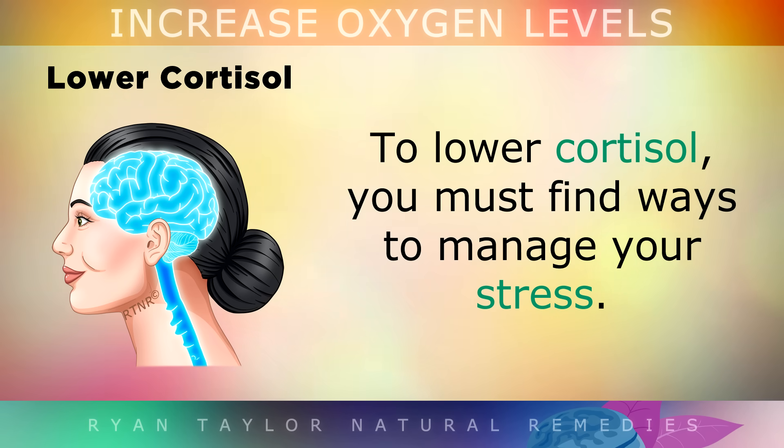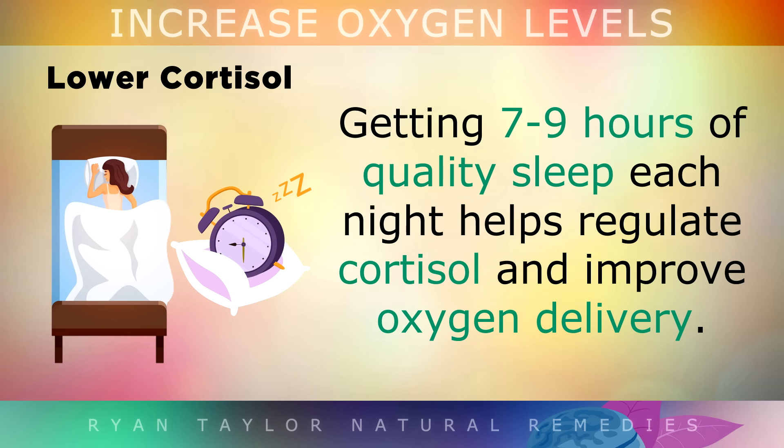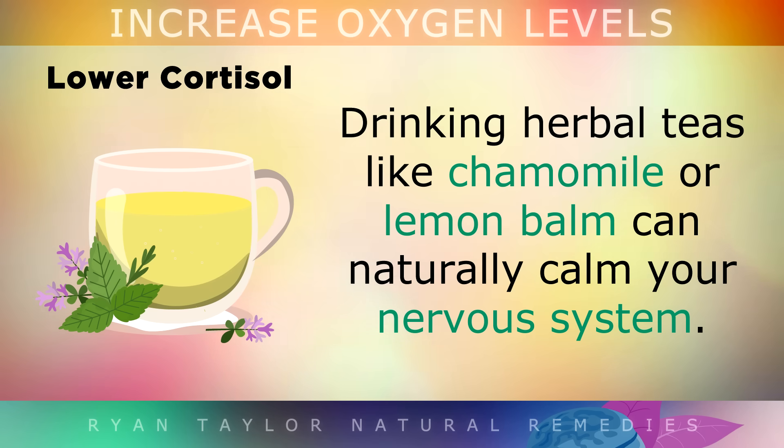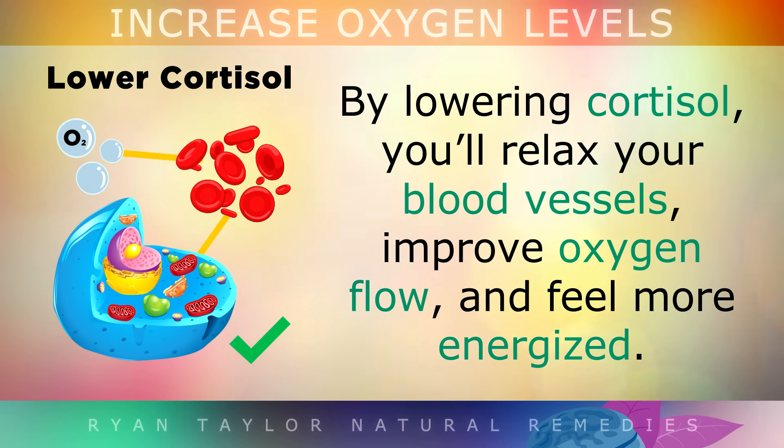To lower cortisol, you must find ways to manage your stress. Getting 7-9 hours of quality sleep each night helps to regulate cortisol and improve oxygen delivery. Avoid stimulants like caffeine after midday, as they can trigger cortisol and keep you up at night. Drinking herbal teas like chamomile or lemon balm can also naturally calm your nervous system. By lowering your cortisol, you'll relax your blood vessels, improve oxygen flow and feel more energised.